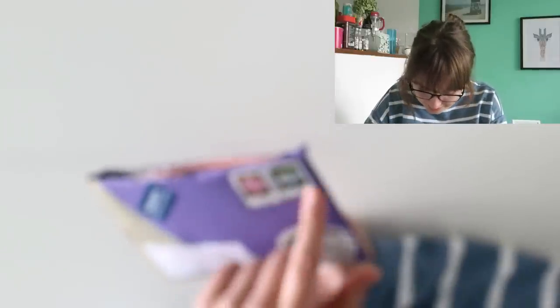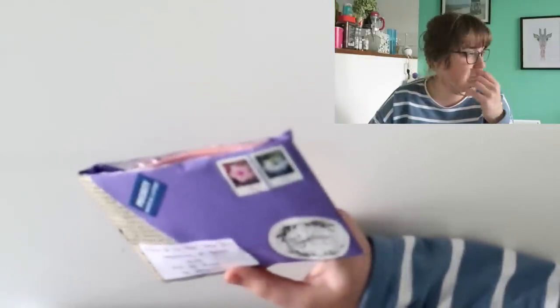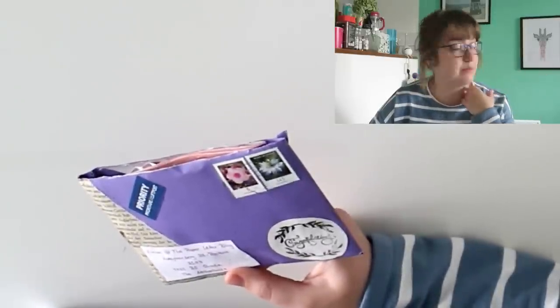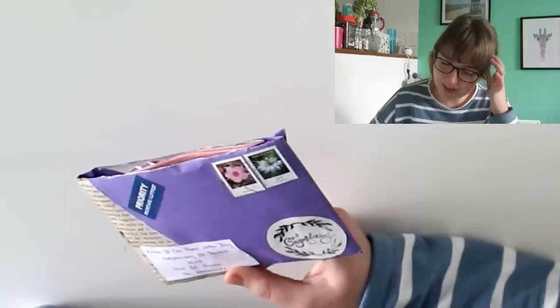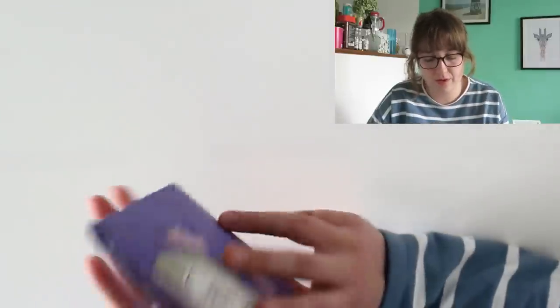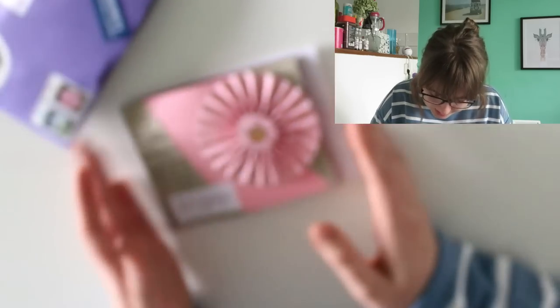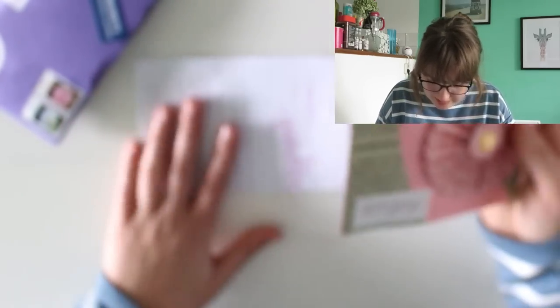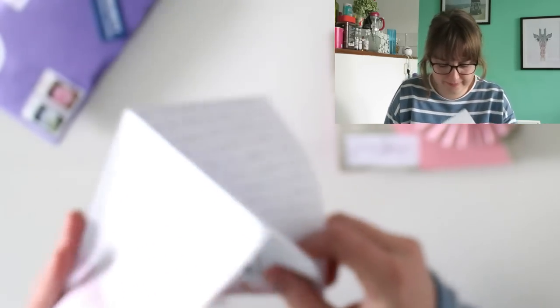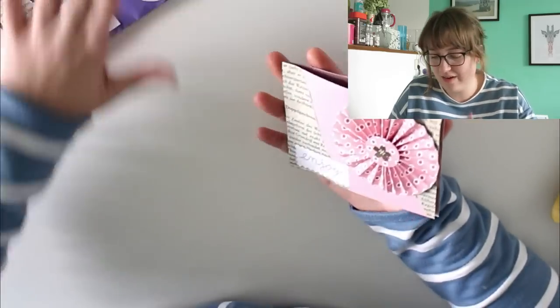I'm always torn between keeping the perfect stamps myself or sending them to my stamp-collecting neighbor. Oh, there's a little rosette — and it's a flip book, I think. And this is the letter. Let me take a quick peek. Oh, Rosita — I knew I recognized her handwriting! Of course, I'll read the letter more closely afterwards.